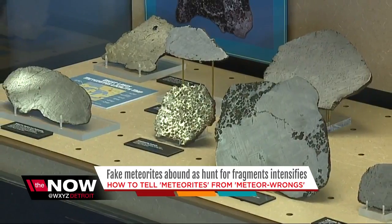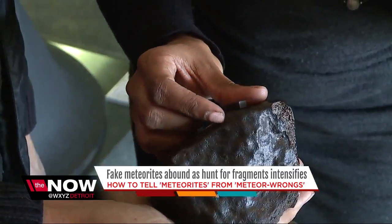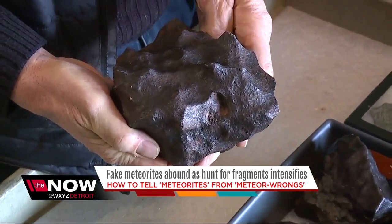When something like this happens, science impacts people directly. There are two common types of meteorites: stony and iron. Both attract magnets. The rocks are also deceptively heavy and you'll find dimples on them. If you're doing a systematic search, use a metal detector — they're pretty popular as hobbies these days.